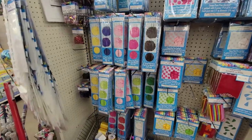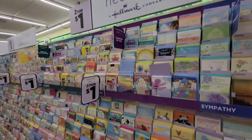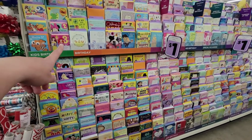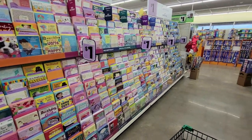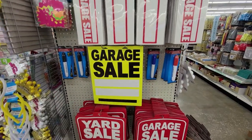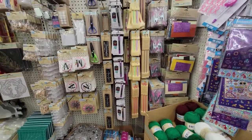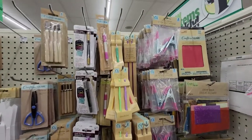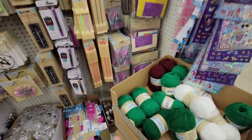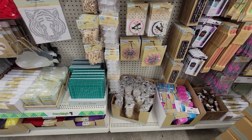Of course they have cards — these are all two for a dollar and they are Hallmark Heartline, a Hallmark company. So Hallmark cards, two for a dollar! Over here these are Hallmark Expressions, one for a dollar. You are bound to find a card for your loved one here. Also, yard sale and garage sale signs. Their craft section is insane — they caught on that people love to craft with Dollar Tree stuff.